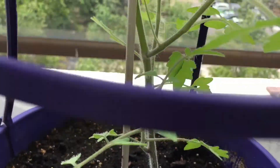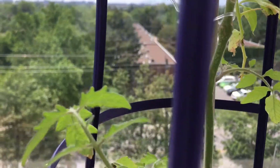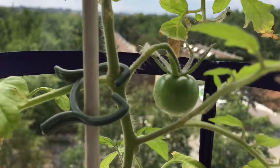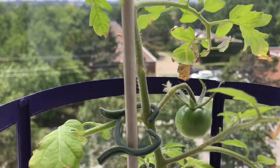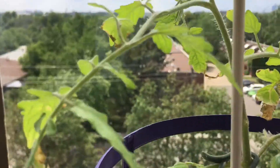Now I move over here to the cherry tomato plant that was grown from seed. You can see it's getting tall and it's got leaves on it, and it has one tomato on it. Now there were more buds on this one, and for some reason it didn't produce more tomatoes yet. So we'll have to give it more time and see.